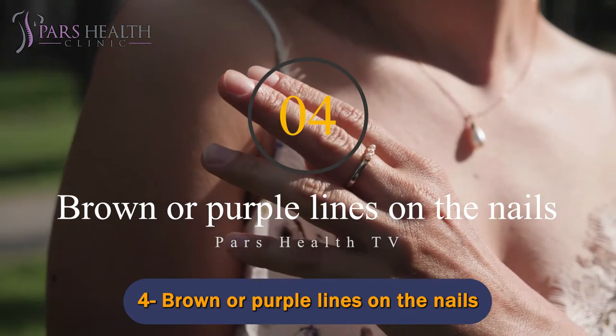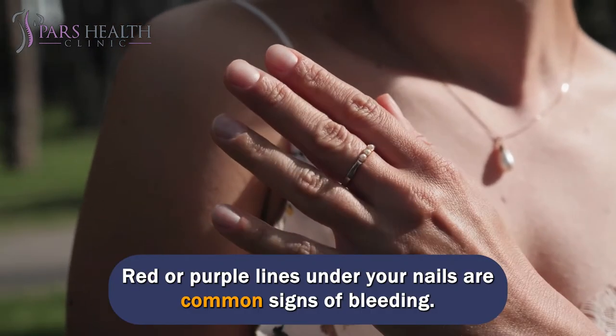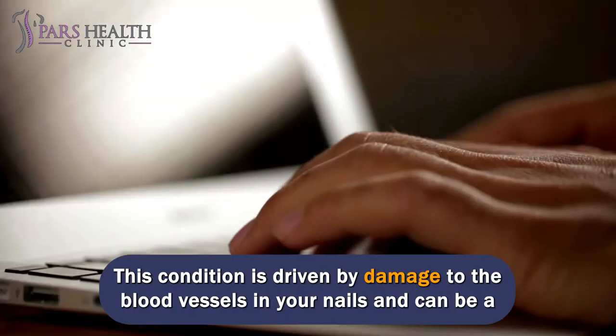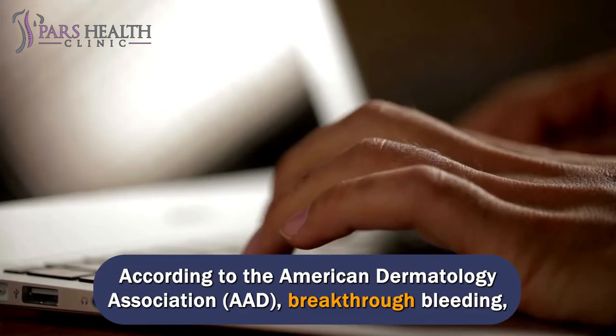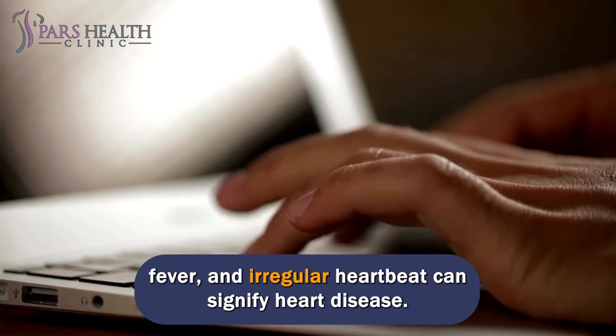Number 4: Brown or purple lines on the nails. Red or purple lines under your nails are common signs of bleeding. This condition is driven by damage to the blood vessels in your nails and can be a sign of heart problems. According to the American Dermatology Association (AAD), breakthrough bleeding, fever, and irregular heartbeat can signify heart disease.